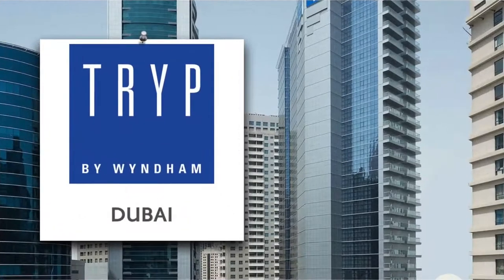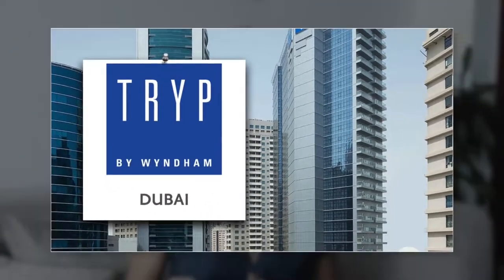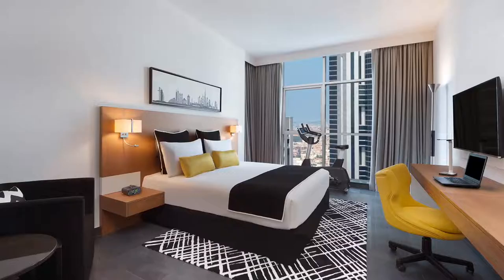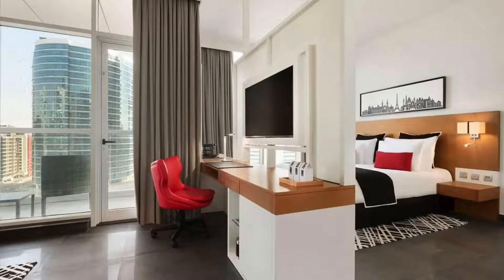Another hotel in the same Tecom area is called Trip by Wyndham. It's a little bit more expensive than the previous options, but it's a great modern stylish hotel. They have rooms for different needs — if you like sport, they even have fitness bikes and yoga mats in the rooms. If you're a business traveler, they have comfortable work tables, and they also have family rooms, so they can meet the needs of all tourists and guests.